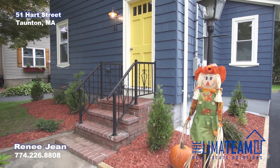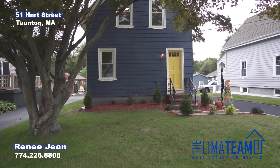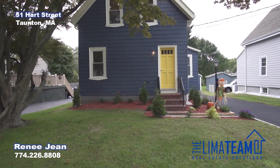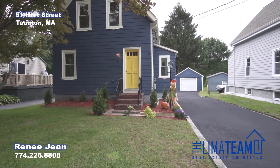This is 51 Hart Street in Taunton. I'm super excited to show you this new listing today. If you're not familiar with the area, it's conveniently located to both Route 140 and 24, so you're right off of the highway.